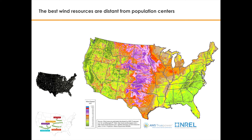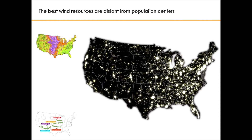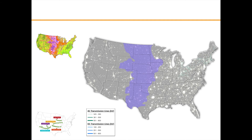Lower population density and a tradition of making a living from the land make these wind-rich states a friendly home for wind turbines. However, continued growth of renewable energy in the U.S. faces a serious challenge: the lack of transmission.